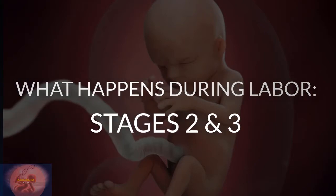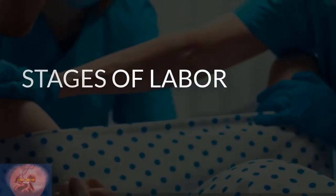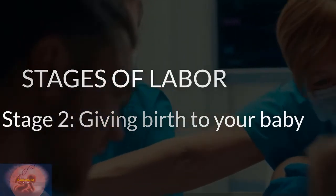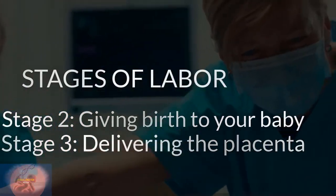What happens during labor stages two and three? Labor, or childbirth, has three stages. Stage two starts once your cervix is fully dilated and ends with the birth of your baby. Stage three starts after your baby is born.